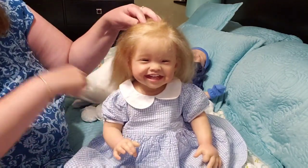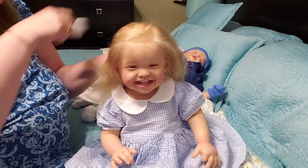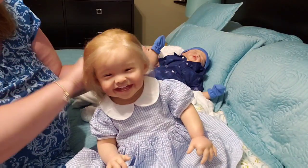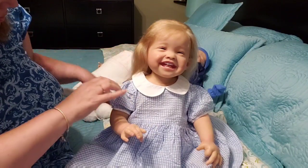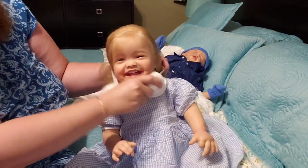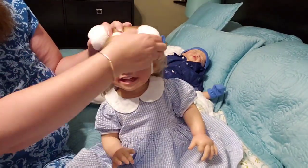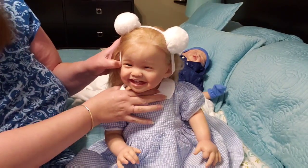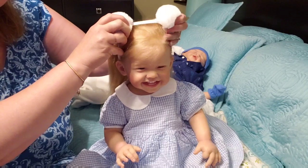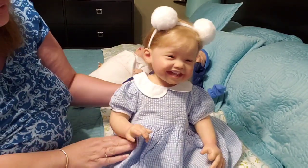Now we will comb her hair because it's all messy. Let's get her hair all combed up — there we go, that looks much better! Let's see how this headband would look on you — the funny pom-pom headband. I think it's going to look cute. Look at her! Doesn't she look cute? Oh my gosh, so adorable. She's showing everybody how sweet she looks with her headband on.